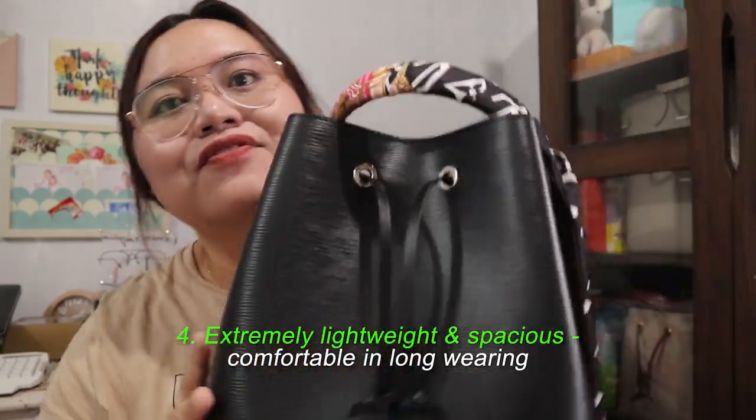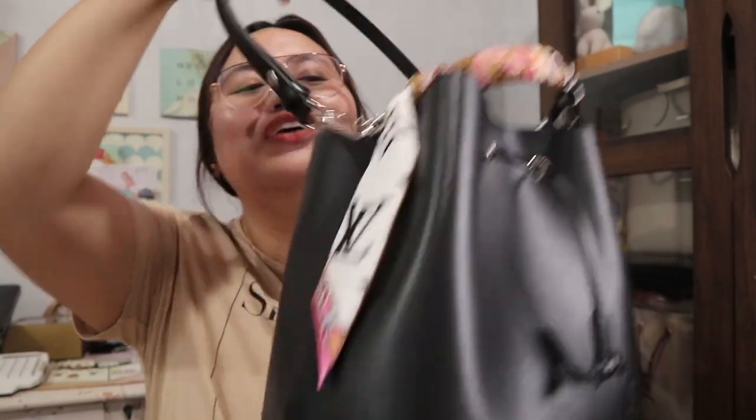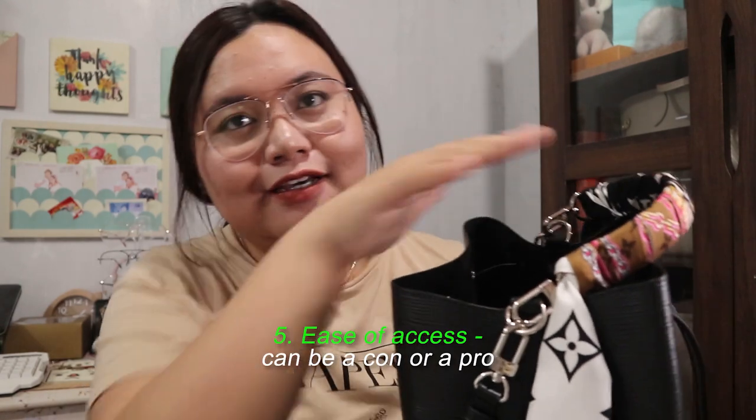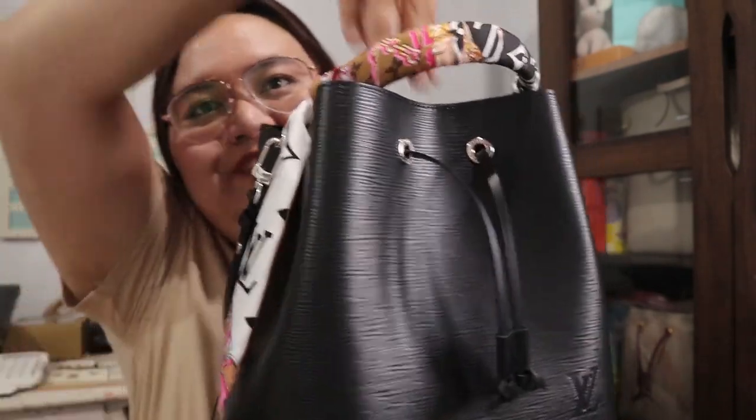You can adjust the straps for crossbody or shoulder bag style. For this one, I like wearing it shoulder bag style — that's what I want: a big black shoulder bag. One awesome feature of the Noe Away is that it's a very lightweight bag. Considering this is a leather bag, it's so lightweight. You can fill it up, and actually in my case I cannot fill it up because I need more things to put inside — it has a lot of space. It's quite difficult to reach into the bag as well since it's very tall.